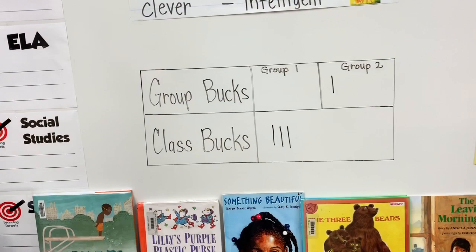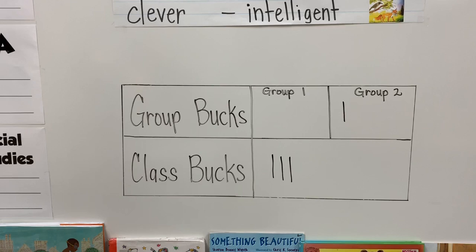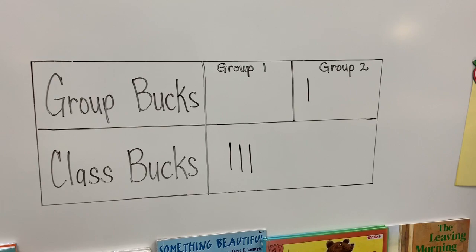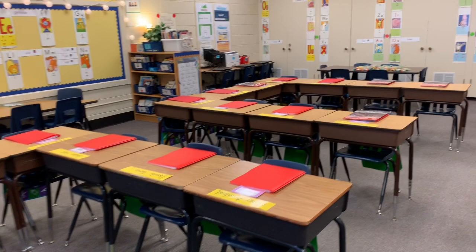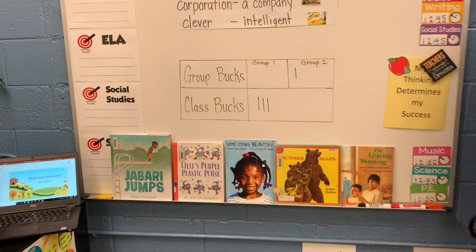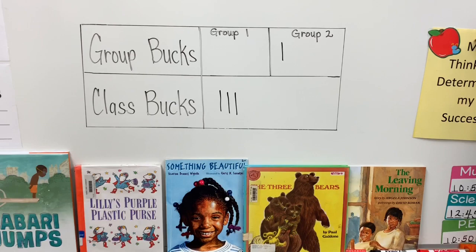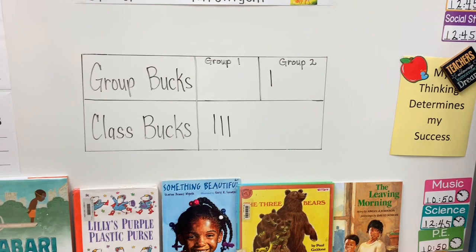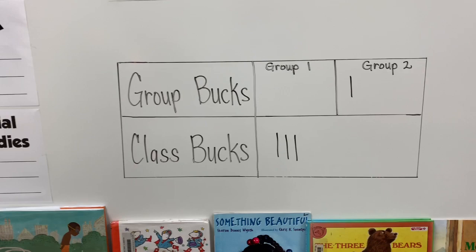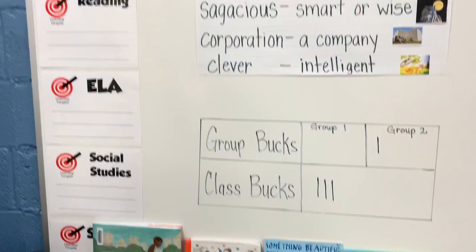In the classroom, students can receive panther bucks as a positive incentive for doing the right thing. I catch a student doing the right thing and they get a buck. I also have ways for groups to get bucks and the whole classroom to get bucks. My class is divided into two U-shaped figures — group one and group two. When I catch the entire group doing what they're supposed to do, they get a point. When we're in the hallway walking to the bathroom, cafeteria, or playground and we get a compliment from another teacher, that is a classroom buck. Ten class bucks equals a classroom party during lunch, and five group bucks equals lunch in the classroom with a little special treat.